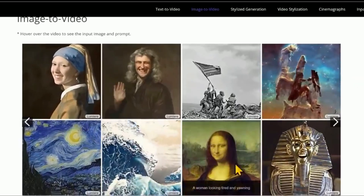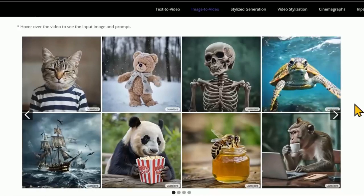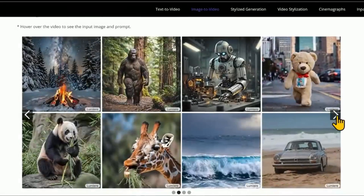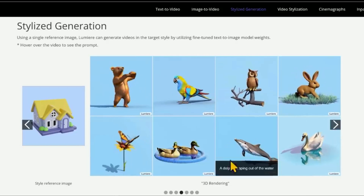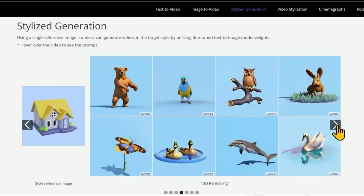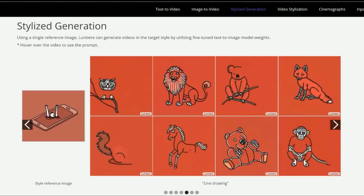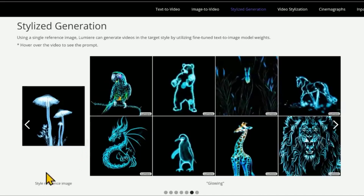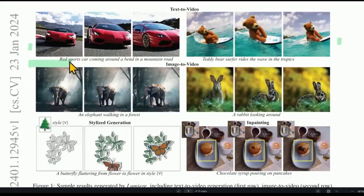Beyond its core capabilities, Lumiere possesses a bundle of extra features that let you flex your creativity in all kinds of incredible ways. You can suggest specific styles through text or reference images, with Lumiere adopting that aesthetic. Parts of existing videos can be edited or filled in, like changing an actor's costume. Particular regions within an image can even be animated independently, while the rest remains static.